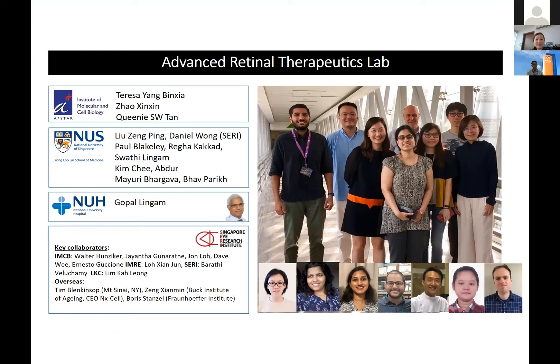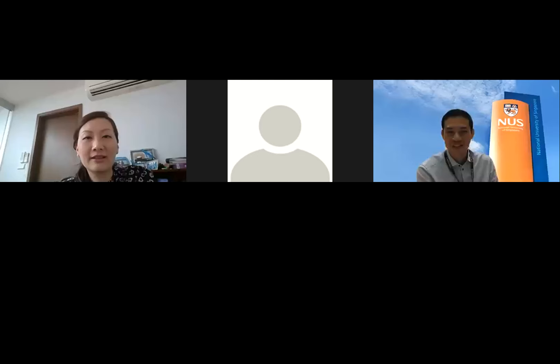I would like to thank my lab — in particular Paul, the biostatistician who did most of the analysis, as well as Bin Xia who contributed a lot to writing the manuscript. Thank you for the very insightful presentation.